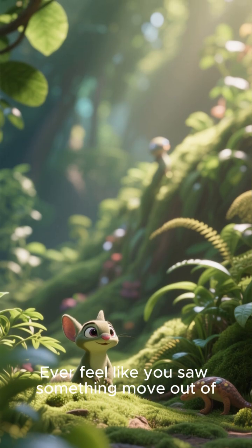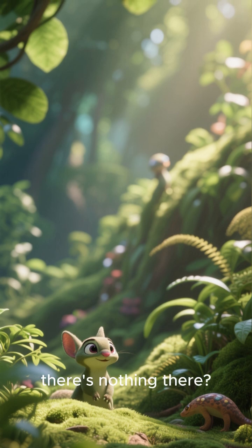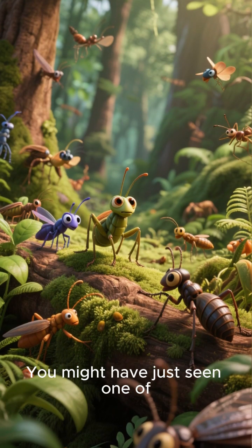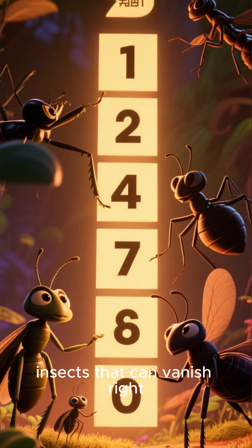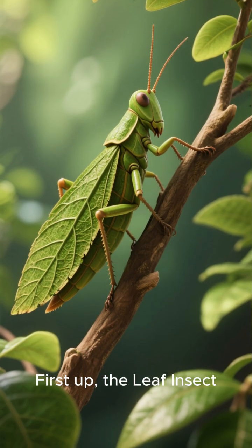Ever feel like you saw something move out of the corner of your eye, but when you look, there's nothing there? You're not going crazy. You might have just seen one of nature's masters of disguise. Today, we're counting down five incredible insects that can vanish right before your eyes. First up, the leaf insect.